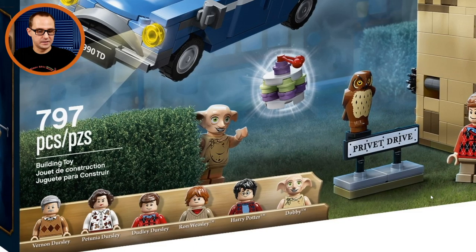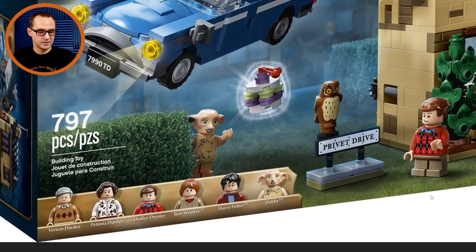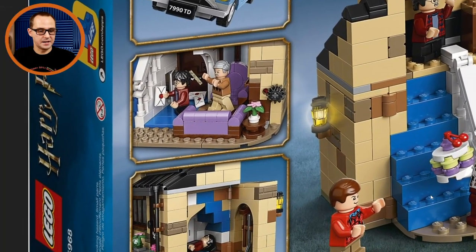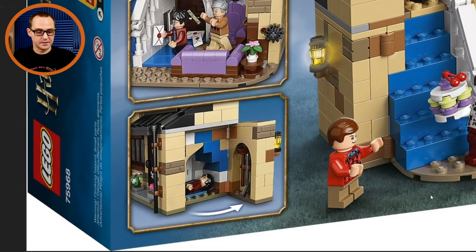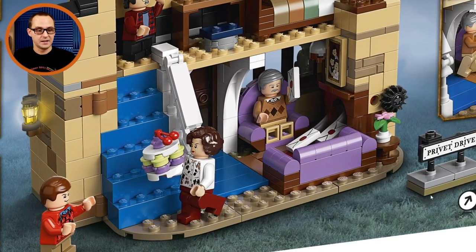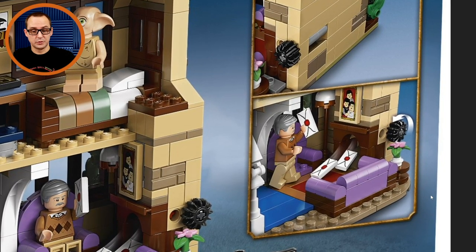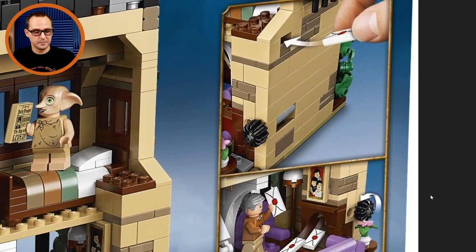Fans will like that Dobby is included in this section. We also have that cake — or maybe a sandwich — that is actually levitating. And we have the minifigures of Vernon, Petunia, and Dudley Dursley — the entire Dursley family in one set, which is one of the most exciting parts. We have the letters that Harry was hiding from Uncle Vernon, and his little room under the stairs where it all began. There are tools there as well, and the letters are hiding in the chimney too — from the movies and books.